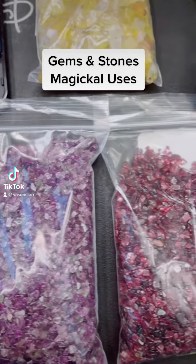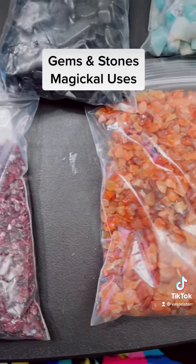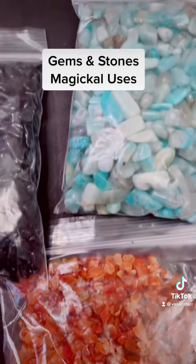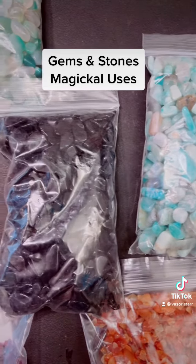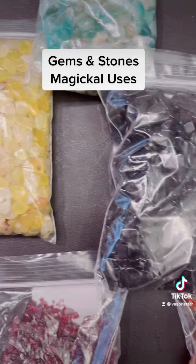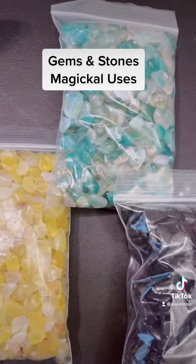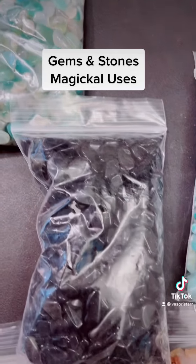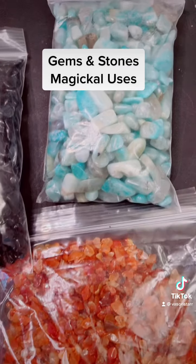Hey guys, I'm here to show you the new stones that I just got in stock. I will be using these particular stones when I make my candles — my intention candles that I sell in my store. I make these particular candles in four-ounce jars as well as eight-ounce jars, available on my site.